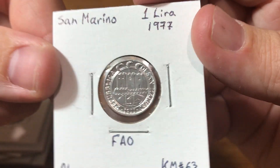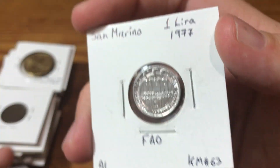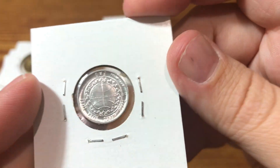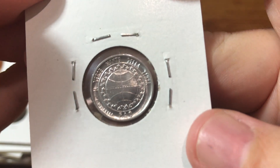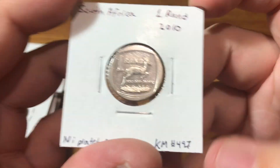San Marino, FAO coin — it even says it there at the bottom. South Africa.